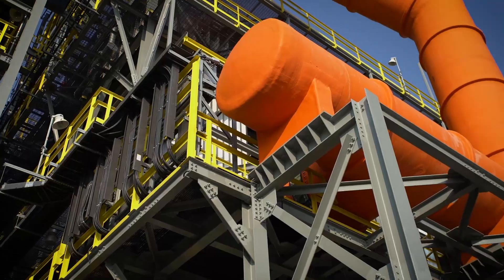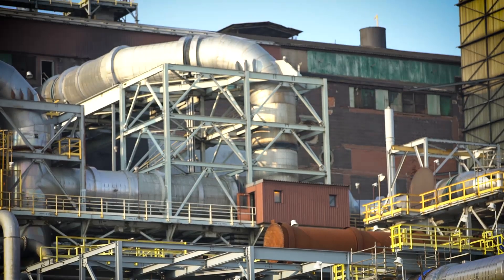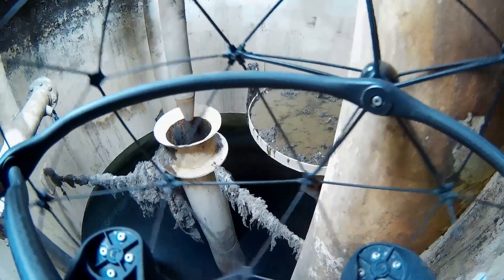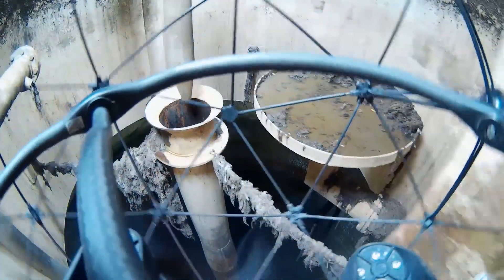We can be deployed into environments that anybody in their right mind would never want to enter. One such example was a recent inspection we performed within a sewage treatment plant where the system was operating at less than 20% of its operational capacity due to a large amount of build-up that had settled into the equipment.